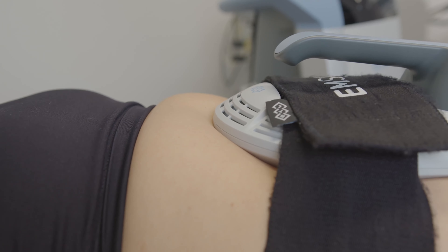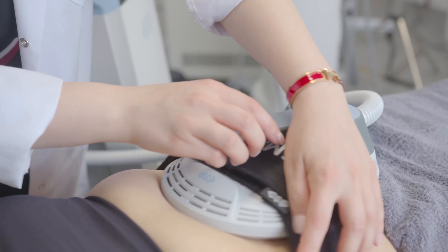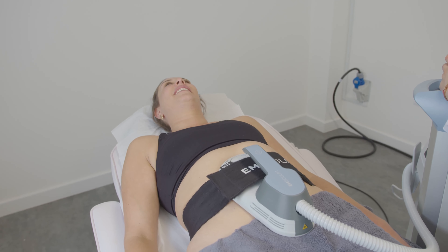You can have abs straight away. If you apply it on your stomach, you do like 20,000 crunches in your session, so you're literally having a gym session laying on the couch. It feels a little bit like a contraction — you can see how the plate is vibrating and how your muscle is contracting, so you're definitely working hard.